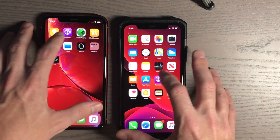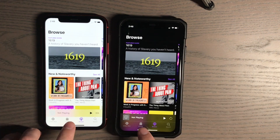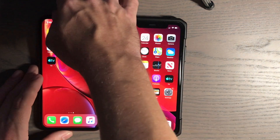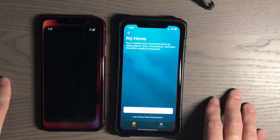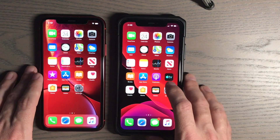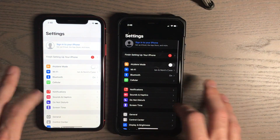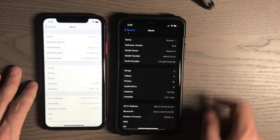Podcast app — three, two, one. Library tab. Home app — three, two, one. Wallet — three, two, one. Settings — three, two, one. Just to show you which version I'm running: it's 12.4 here and 13.0 there.